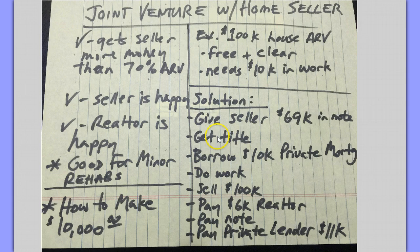So let's say we get on title — we give a note. It's basically a no money down deal, but you're doing a joint venture with the seller. We borrow the $10,000 and we do the work. Then we hire a realtor or use the same realtor, and we sell the property for $100,000. I've allotted for $10,000 in sales costs, which is like $6,000 in realtor fees plus another three grand or so in closing costs. And we pay the note off — this is the $69,000.